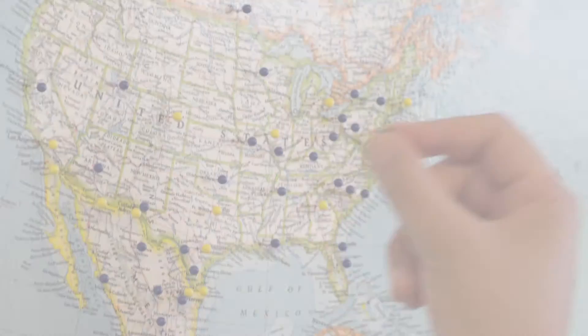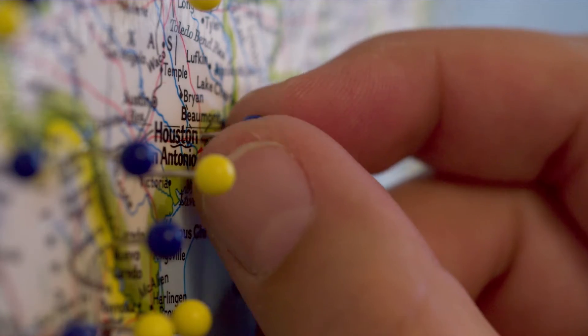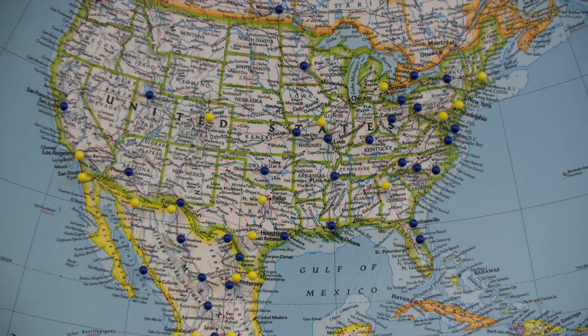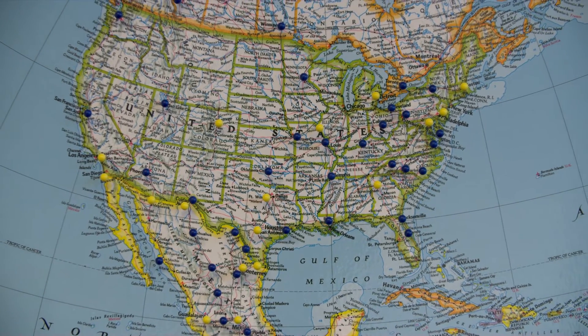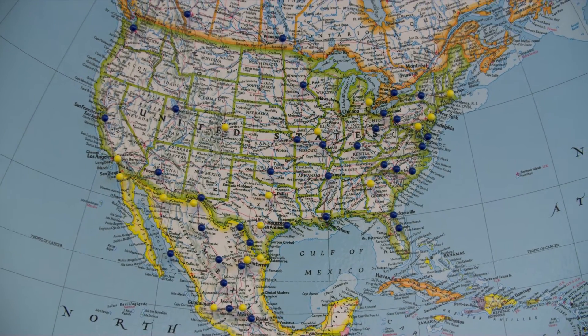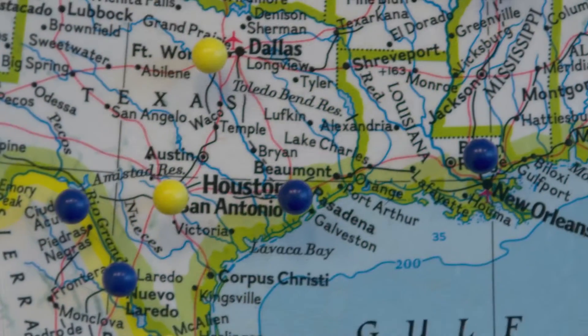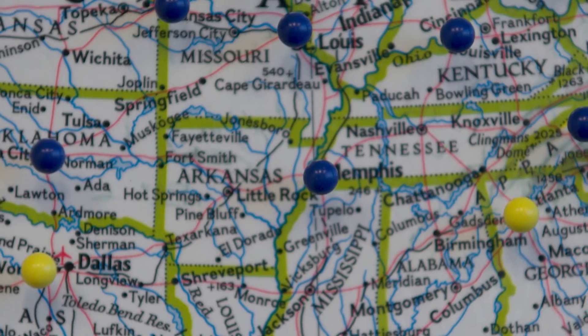For four decades, we've worked hard to become one of the largest full-service packaging and distribution businesses in North America, serving every industry from automotive to food and beverage to electronics. We do this with our footprint of 65 distribution and storage locations.